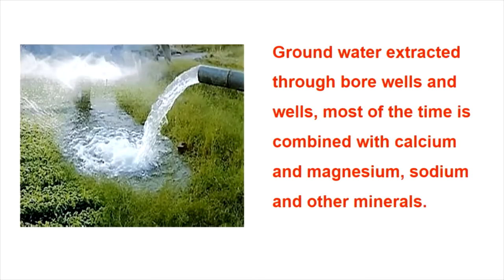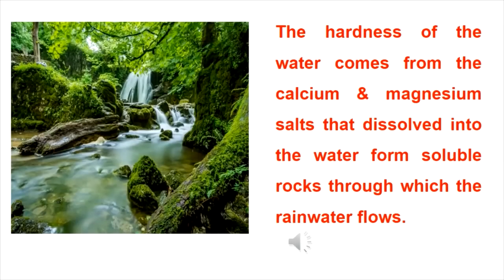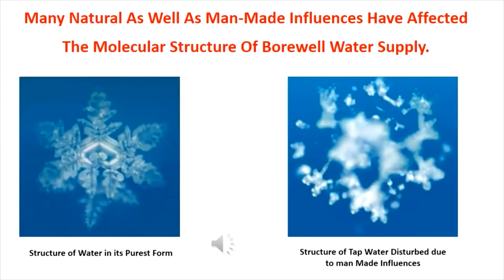Ground water extracted through bore wells and wells, most of the time is combined with calcium and magnesium, sodium, and other minerals. The hardness of the water comes from the calcium and magnesium salts that dissolved into the water from soluble rocks through which the rainwater flows. Many natural as well as man-made influences have affected the molecular structure of our bore well water supply.